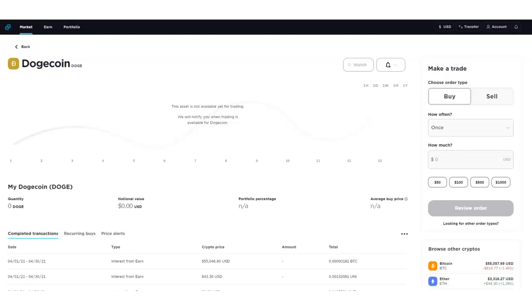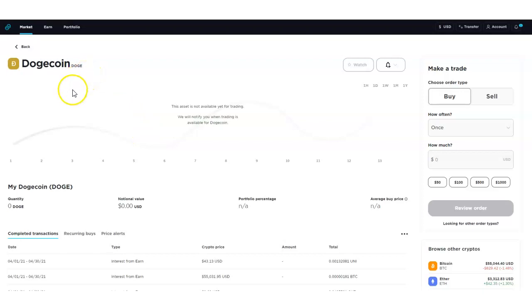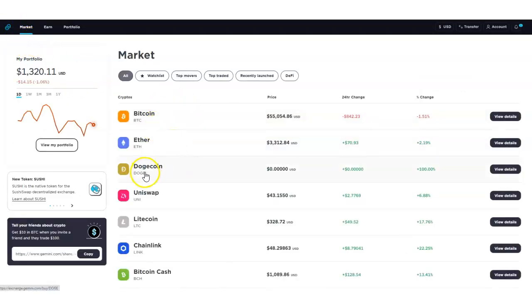Right here I'm at the Gemini exchange, and here soon you're going to be able to purchase Dogecoin right from Gemini. I love Gemini — I'm the Gemini master. Right below this video I have a link where you can go ahead and start investing in Dogecoin when it's available on the Gemini exchange, and you can earn some free Bitcoin once you do that.